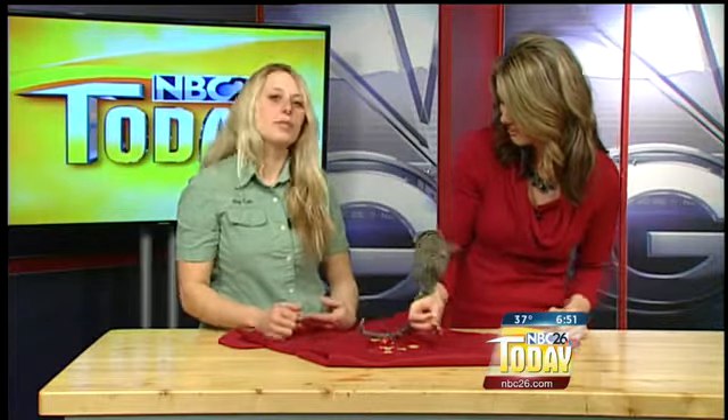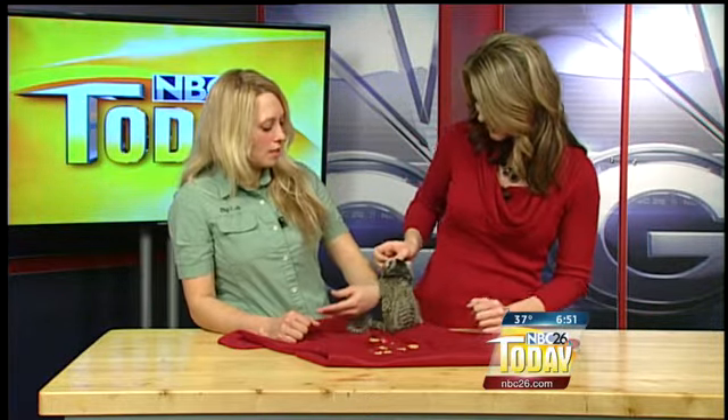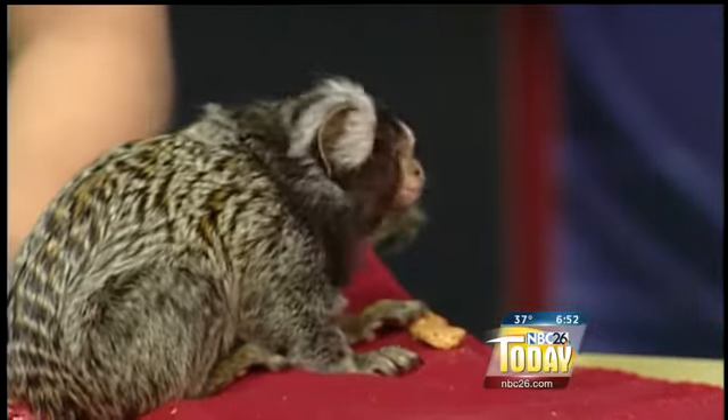They eat all kinds of things from fruits to insects. These guys share food and they also share the responsibility of taking care of the offspring. The babies — dad will actually carry them around, and the older siblings too. They work as a team.